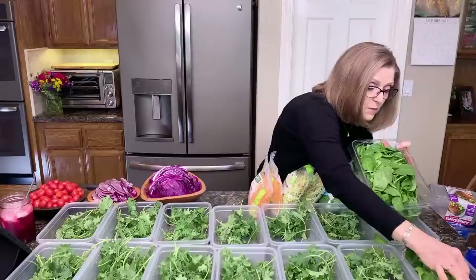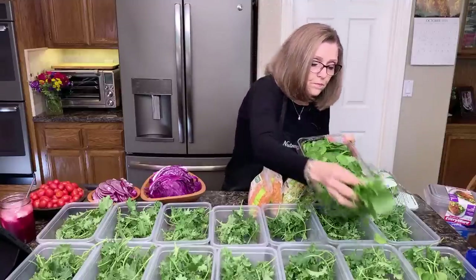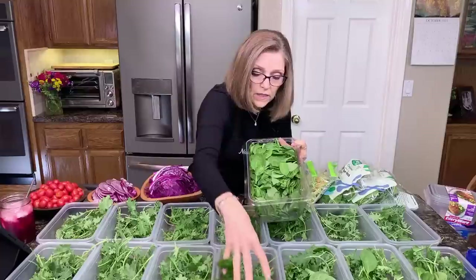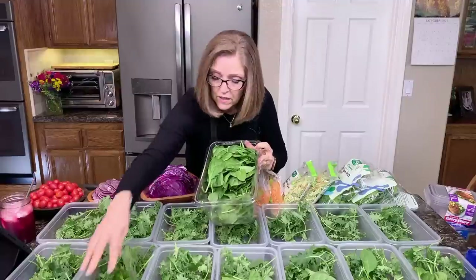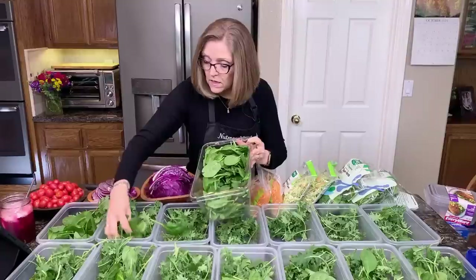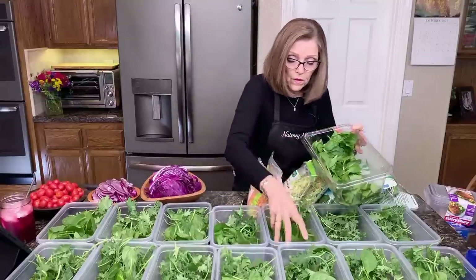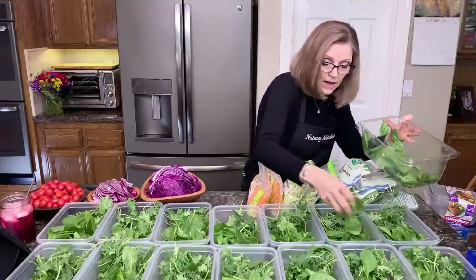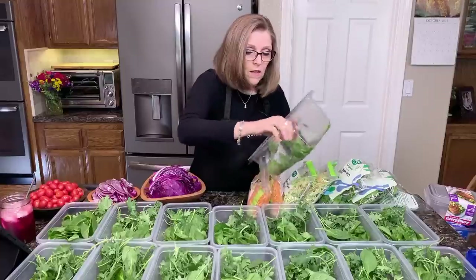I open the spinach and put it in. If I find anything wilted or yucky, I just pull that out. If I get a little more spinach in one container, that's okay — it'll all even out over the course of seven days. The dark leafy greens are really good for our microbiome. They know now that our gut-brain connection is very important, and we need to be feeding our gut lots of dark leafy greens as well as other vegetables and grains.